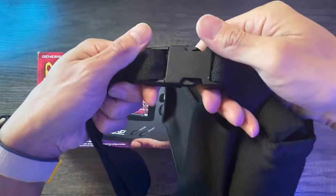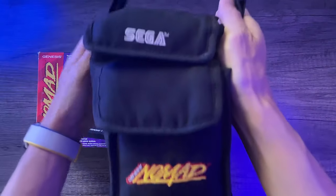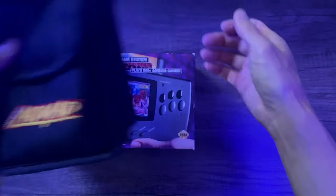This travel pouch has a buckle, as you can tell here. Pretty straightforward, nothing fancy. It's definitely well padded.